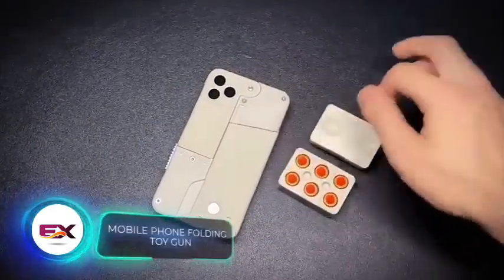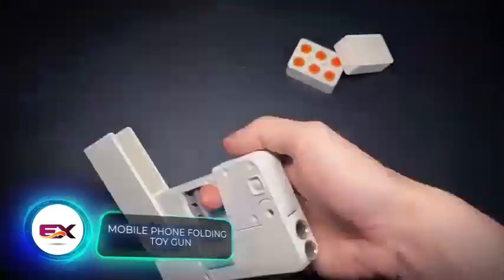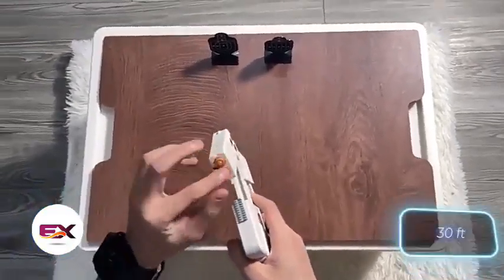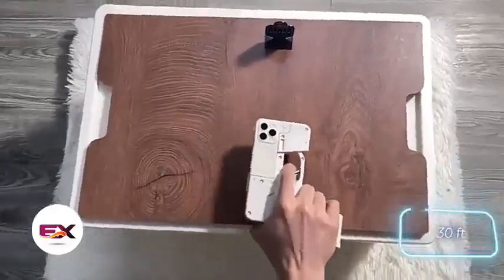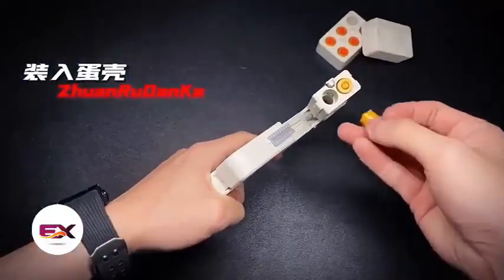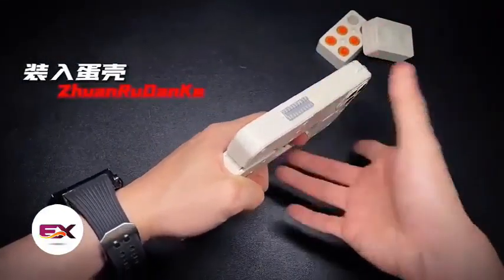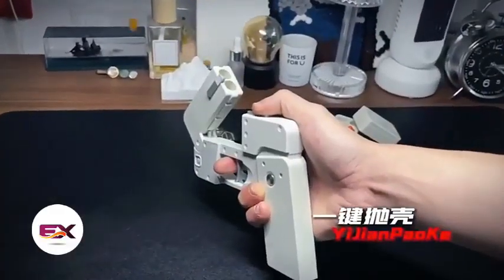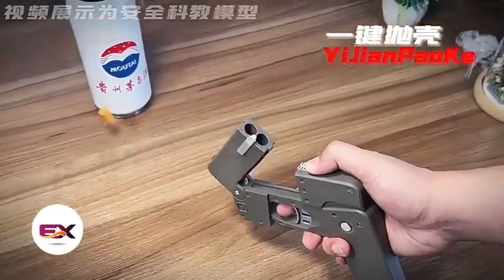Up next is this funny little gadget disguised as a smartphone. It's actually a foldable dart blaster that shoots at a distance of 9 meters. The soft darts are made of EVA, ensuring a fun time without the worry of causing harm to your opponents or furniture. This gadget comes with a price tag of $30.